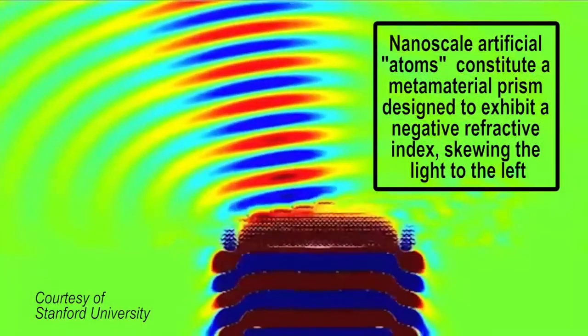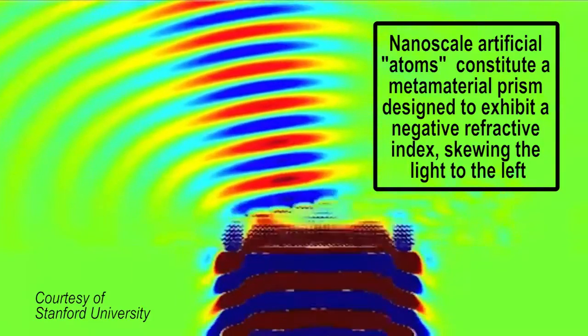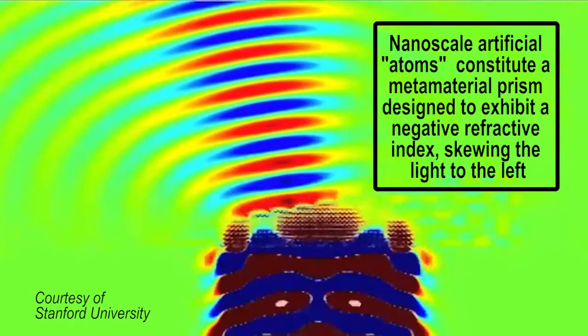A broadband material engineered from artificial atoms more than doubles the range of light wavelengths that can be manipulated, a development that could lead to perfect microscope lenses or invisibility cloaks. Unlike a natural material, you can tune the refractive index of a metamaterial to positive, near-zero, or negative values.